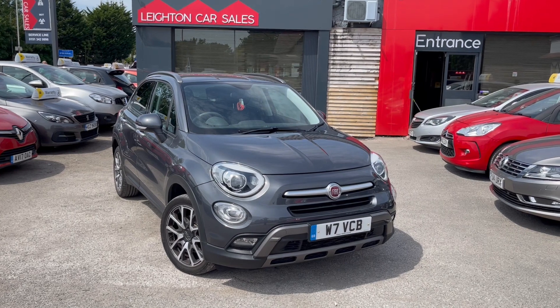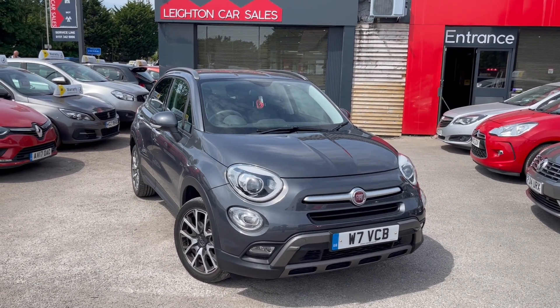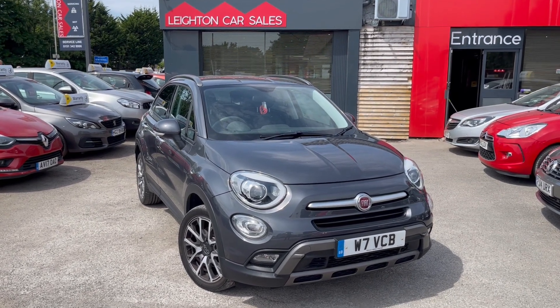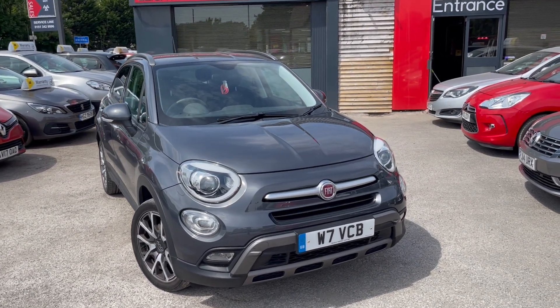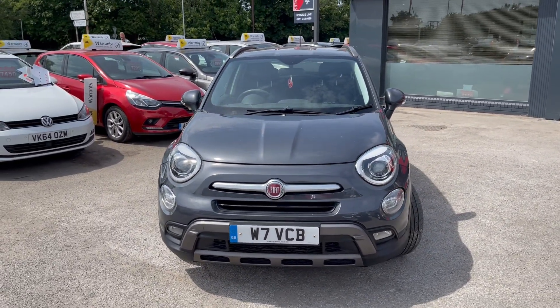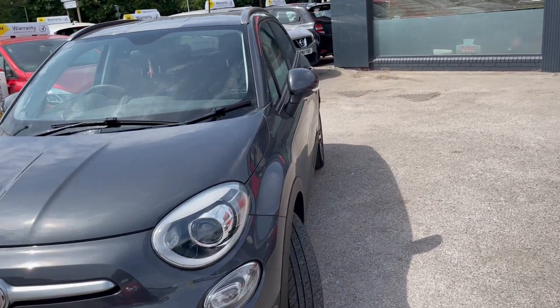Welcome to Leighton Cars. This is a video of one of our two 500X cars. This is a multi-jet version of the car, diesel. Two keys present. The plate doesn't stay with the car — that will be coming off and an age-related plate will be going back on it. A 16 plate.